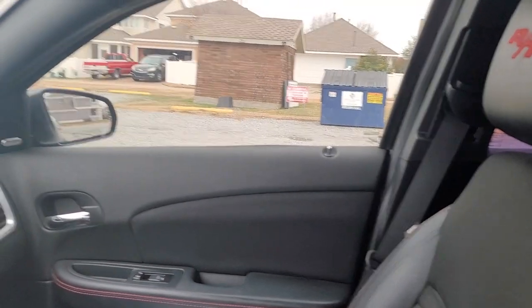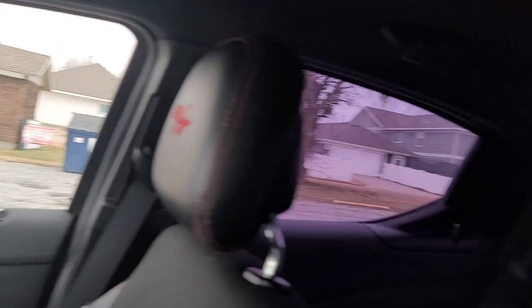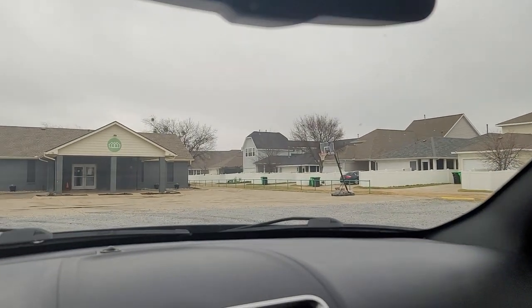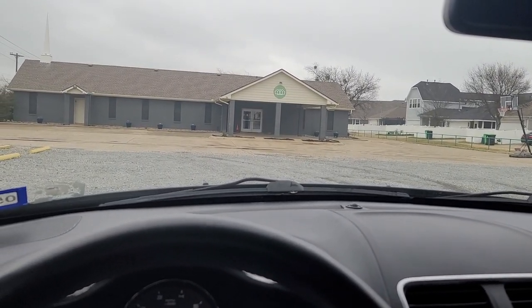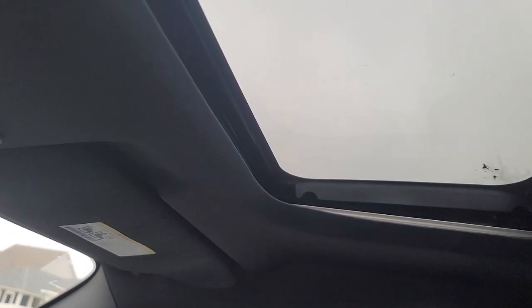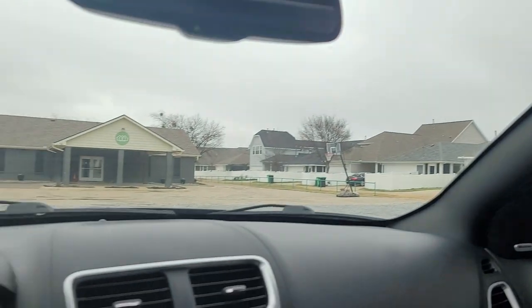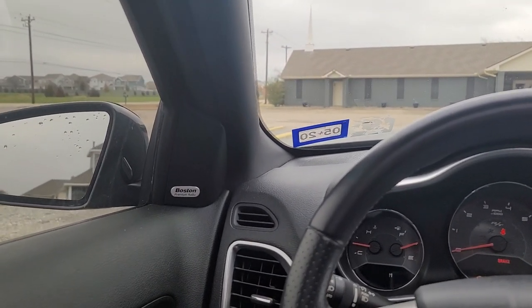Comfort-wise, I'm 6'2" and 230 pounds and I fit in here fine — the seat goes back far enough and I'm comfortable. The back seat is a little small; for someone my size it's a tight fit, but for other people it's not too bad. I do have the sunroof, which is awesome — it's a factory sunroof, never leaked at all, no issues, works just fine. The stereo is the Boston Premium Audio system — it sounds decent, better than most factory systems, not the greatest but no slouch either.